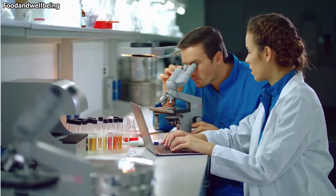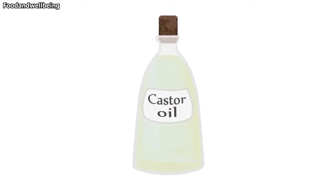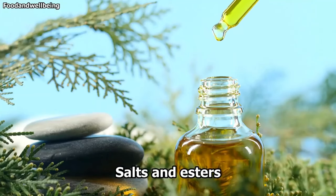Studies suggest that many of castor oil's benefits come down to its chemical composition. It's classified as a type of triglyceride fatty acid and almost 90% of its fatty acid content is a specific compound called ricinoleic acid. Ricinoleic acid is not found in many other plants or substances, making the castor plant unique since it's a concentrated source. Castor oil also contains other beneficial salts and esters that mainly act as skin conditioning agents. According to a report published in the International Journal of Toxicology, the oil is used in over 700 cosmetic products. It's both used topically on the skin and taken by mouth, and has a mild scent and taste.